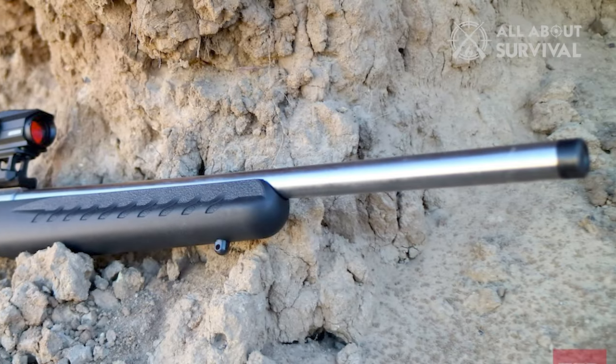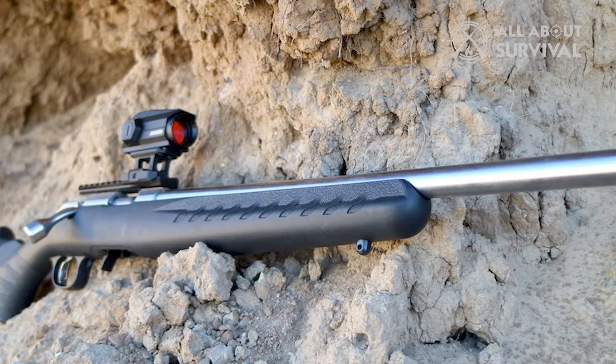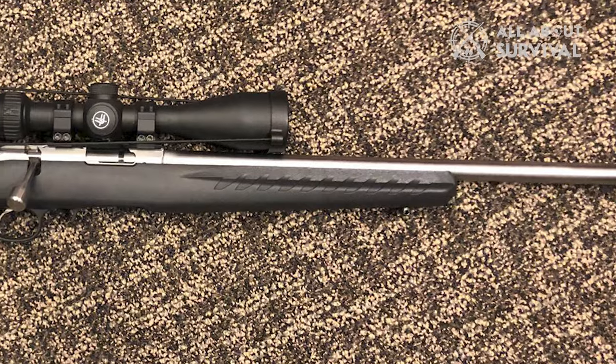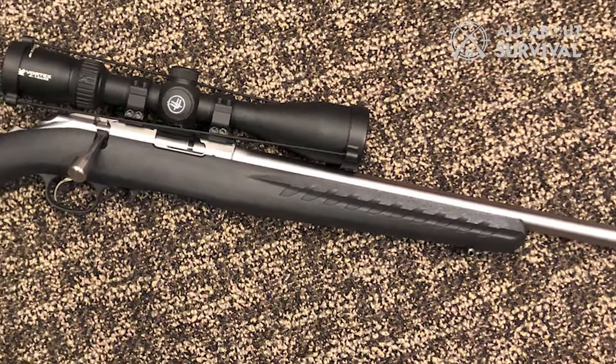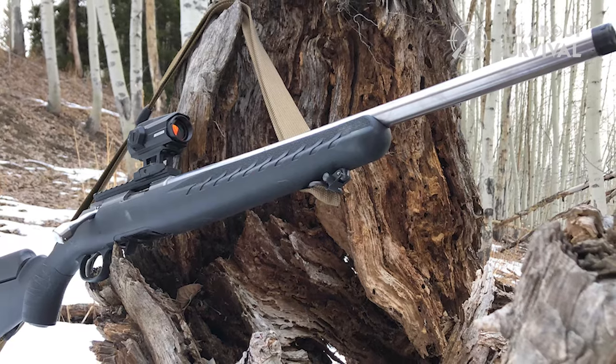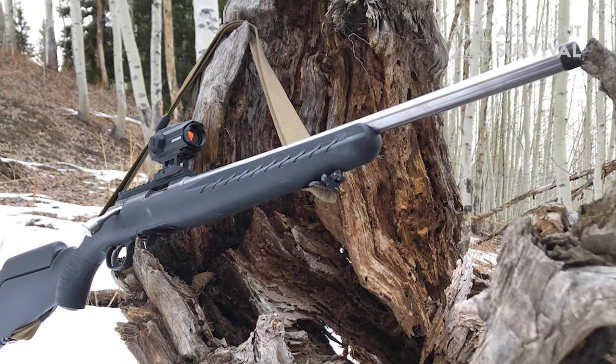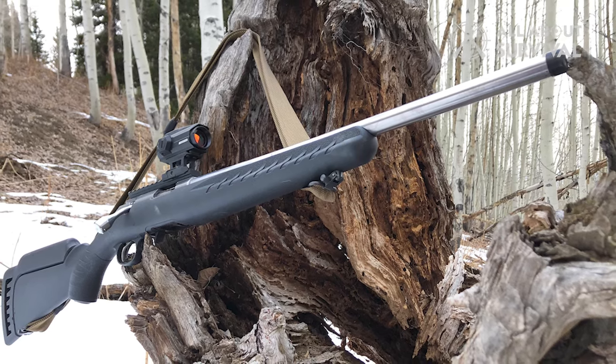Thanks to the adjustable stock modules for both length of pull and comb height, the rifle can be comfortably set up for iron sights or optical scopes. The receiver incorporates a 3.8-inch rimfire scope base and is prepped for Weaver number two bases. For enhanced accuracy, the Ruger American Rimfire integrates a unique power bedding system that accurately positions the receiver and allows the barrel to free float.